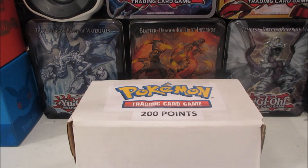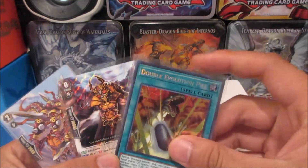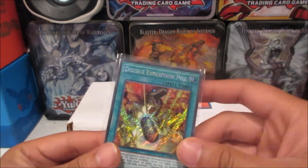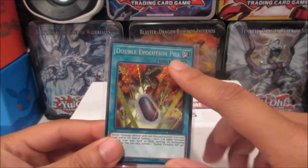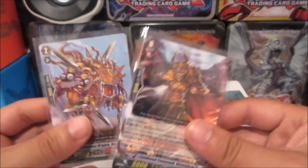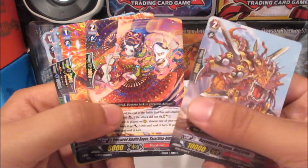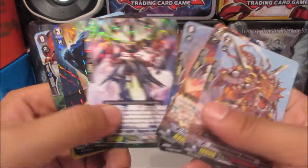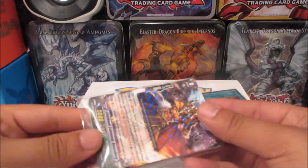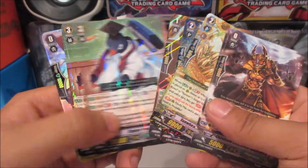I also picked up some single cards for 10 cents each — really awesome that they had Battles of Legend cards for 10 cents. I'll take a look at the YuGiOh ones, and then I got some Card Fight Vanguard cards that I picked up just because they look really cool. I like the illustrations and everything. They're just really cool with the foiling, and they're 10 cents each, so why not.